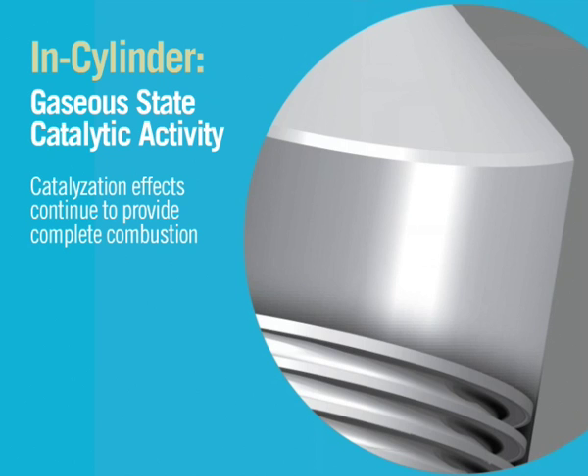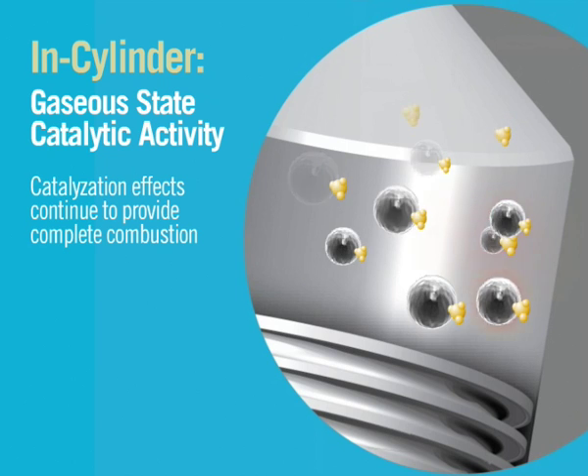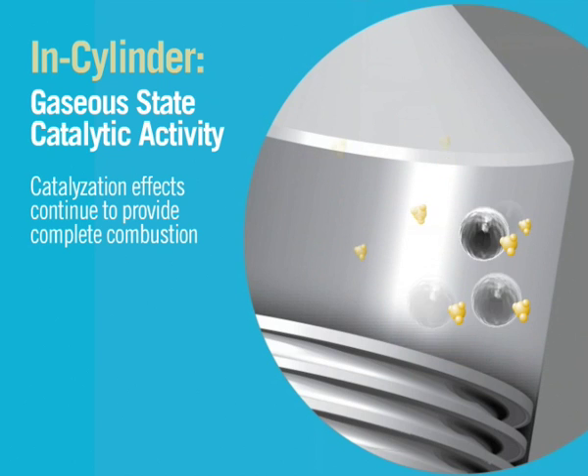Catalyzation effects continue through the vapor phase to provide complete combustion. Our patented platinum-cerium formulations work synergistically, with platinum as a highly effective oxidation initiator and cerium as a co-catalyst functioning as an efficient oxygen carrier.